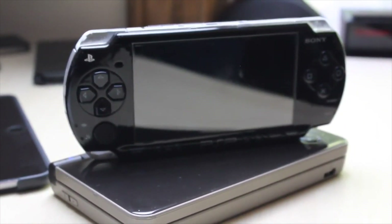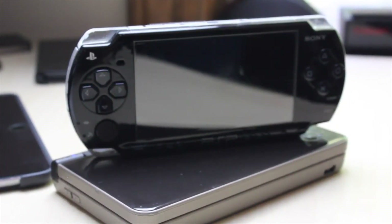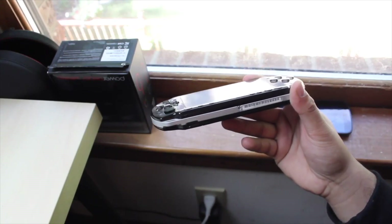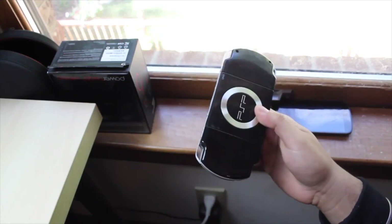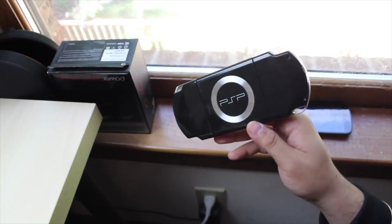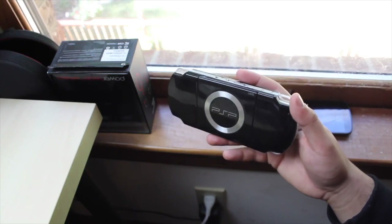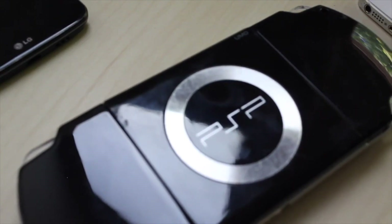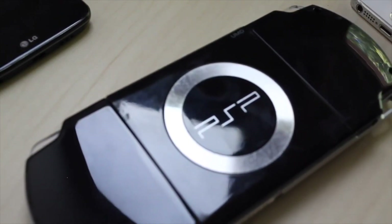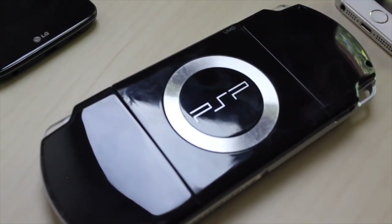The PSP 2000 was definitely a big step from the original PSP and even now in 2020 I think it still holds up quite well. You can probably pick one up for about $20 on eBay if you look hard enough. If you guys have any questions leave them in the comments below, hit that like button, and definitely hit subscribe. Check out my Twitter, Instagram, and second channel linked in the description. I love every single one of you guys — catch you in the next video, peace out.